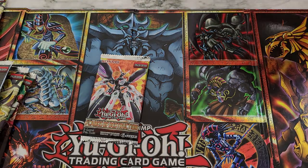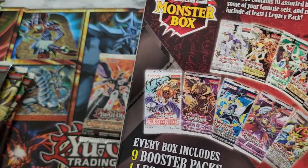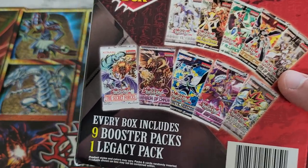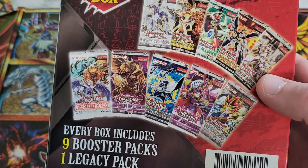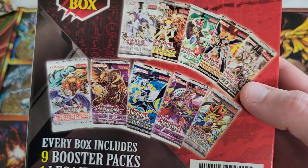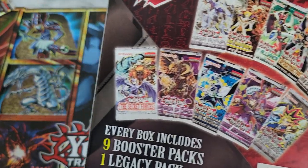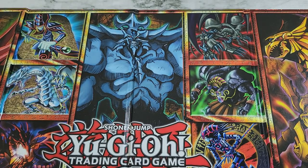So we're looking at Skill Drain and Exodia Necross in Dark Crisis. Comparing to the back of the box: we got Dark Saviors, Duelist Alliance, Flames of Destruction, Breakers of Shadow — we didn't get Secret Forces, didn't get Dimension of Chaos — we got Cybernetic Horizon, Fusion Enforcers, and the legacy pack Dark Crisis. Maximum Crisis wasn't listed on the back of the box, but otherwise we got everything shown. Oh well.